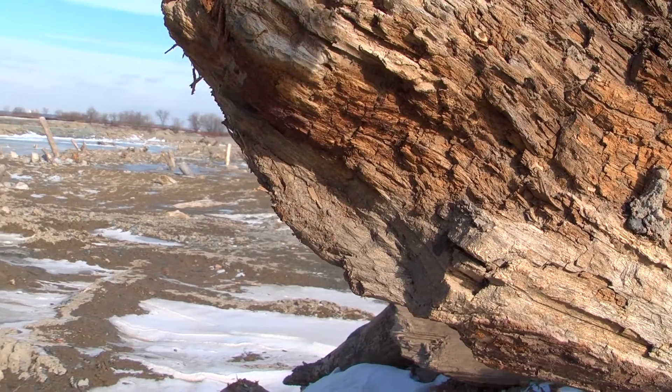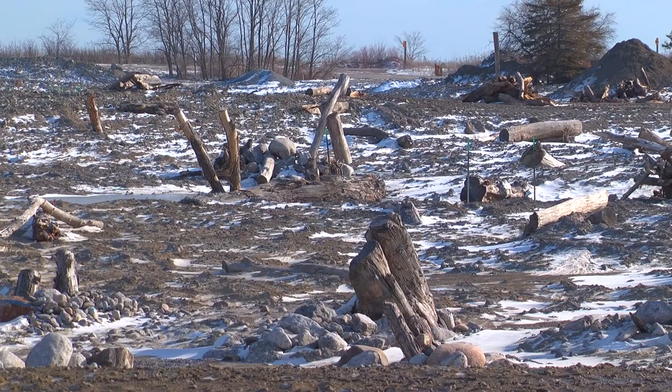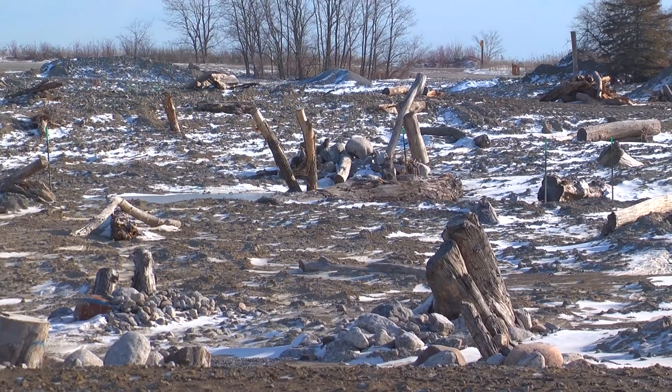Behind us we have a whole variety of woody habitat: sunken logs for fish, turtle basking logs, amphibian egg cluster logs — a whole variety of structures that create more diversity.